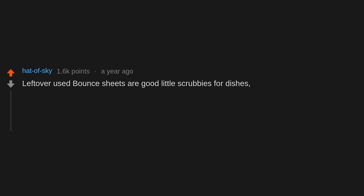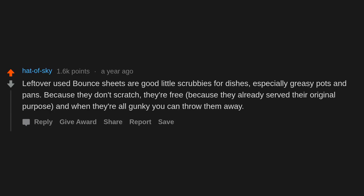Leftover used dryer sheets are good little scrubbies for dishes, especially greasy pots and pans, because they don't scratch. They're free because they already served their original purpose, and when they're all gunky you can throw them away.